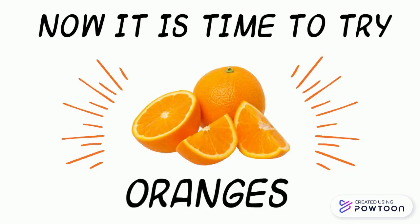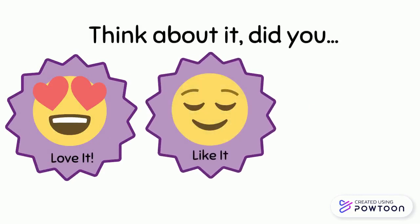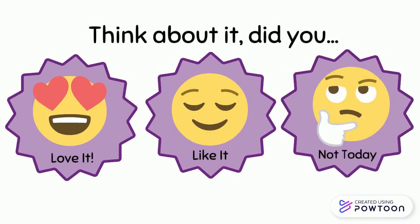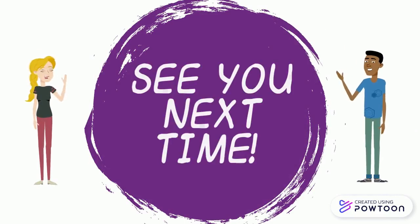Now it is time to try oranges! Did you love it, like it, or not? See you next time!